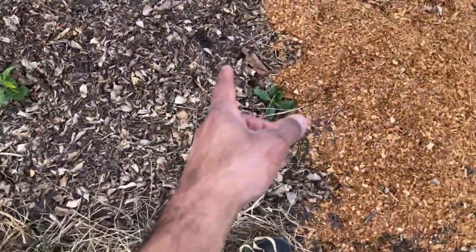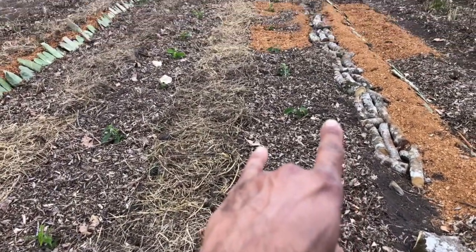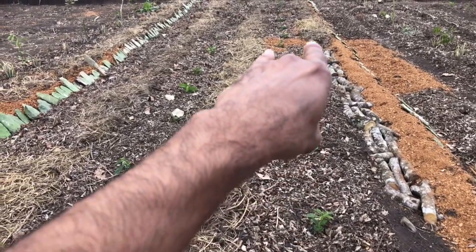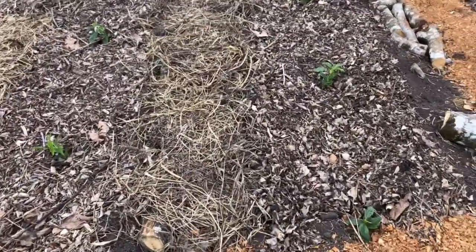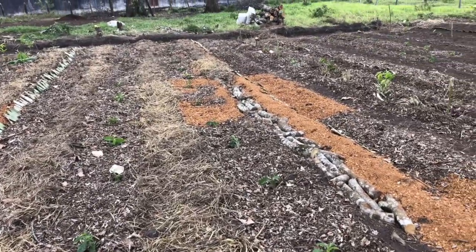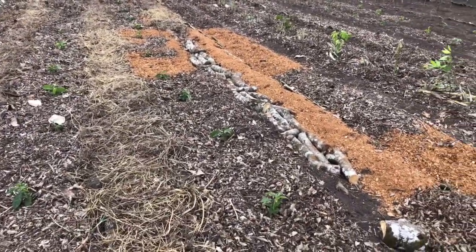On the edges of every bed — regardless of whether it's a coffee bed or prickly pear bed — we opened furrows and planted beans every 10 centimeters. Ideally, I would have jack beans every 50 centimeters along with the common beans. So that's pretty much it.